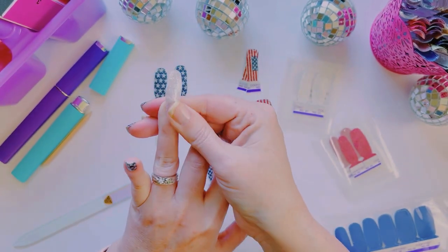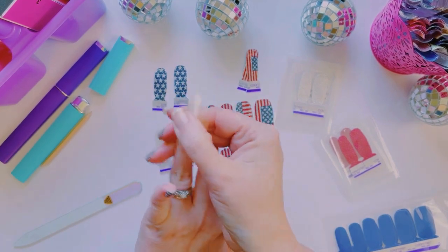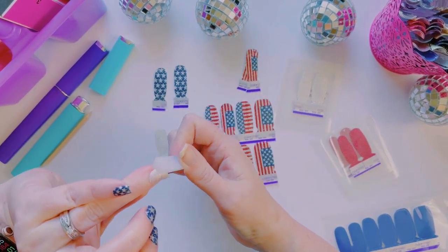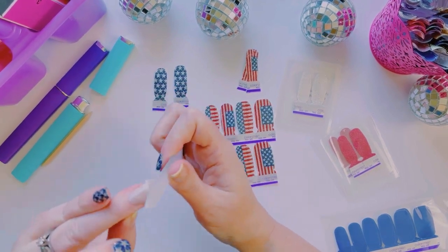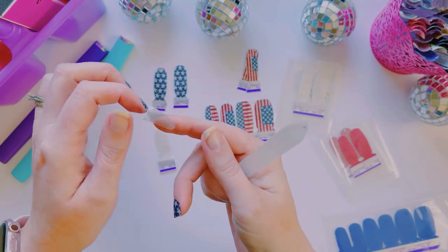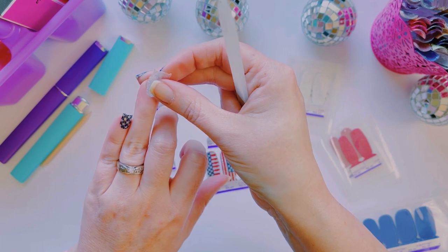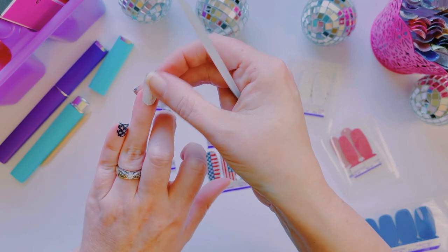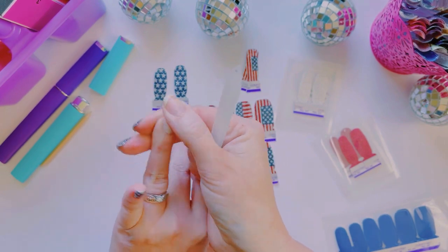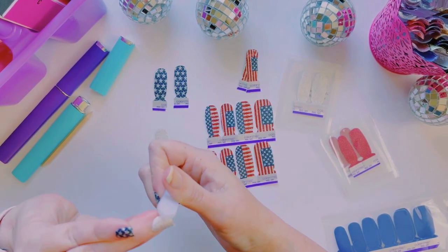I wanted to get black because I look good in black — surprisingly, since I'm such a rainbow fanatic. But they didn't have black available to ship in time; it wouldn't arrive until July 8th. There we go — doubled up, I like that!